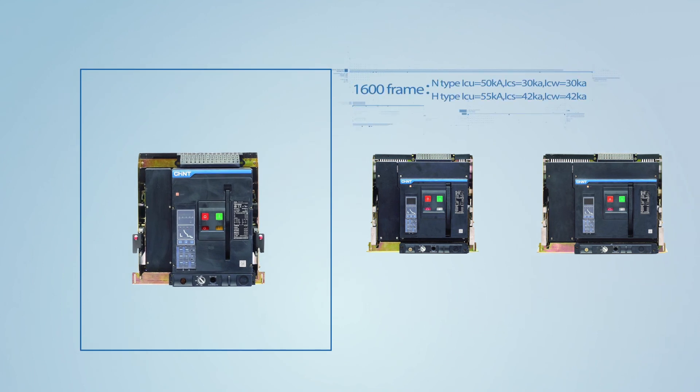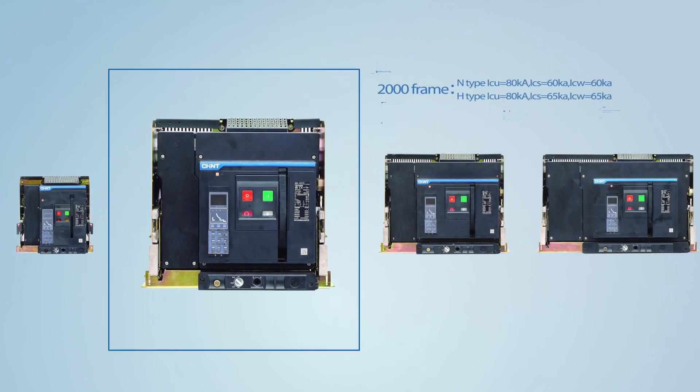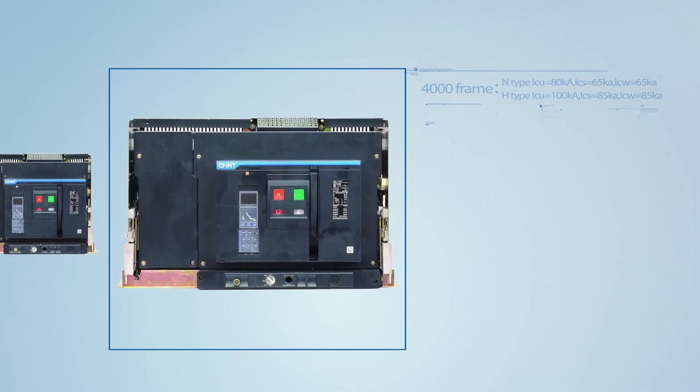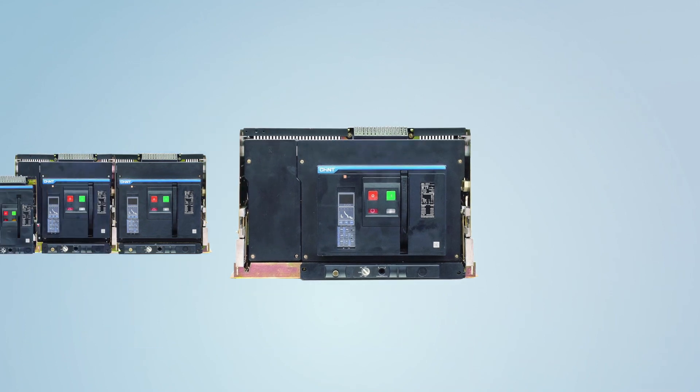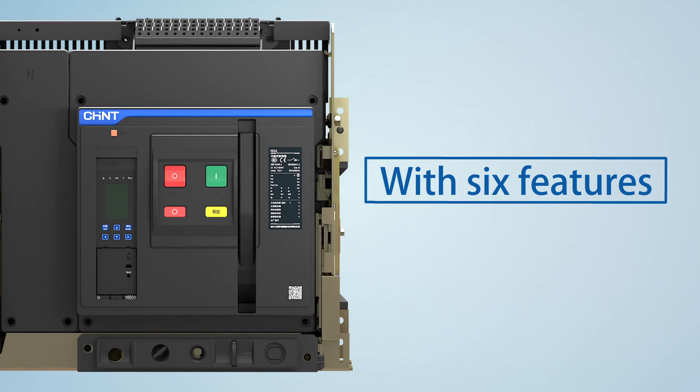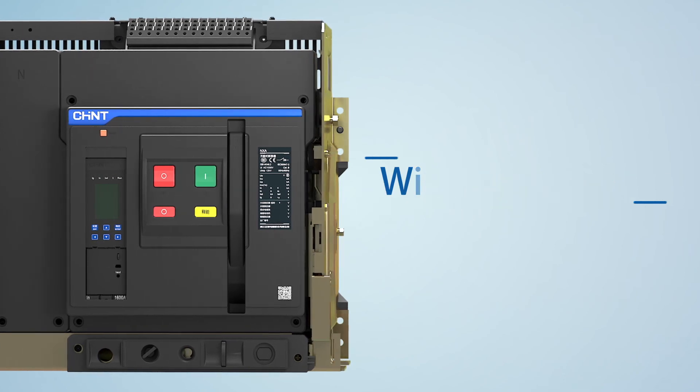NXA Air Circuit Breaker (ACB) is divided into four frame current ratings with industry-leading breaking capacity and operating life, bringing a safer and more reliable system to customers. With six features, it can fully meet customers' application demands.